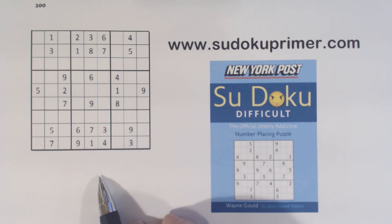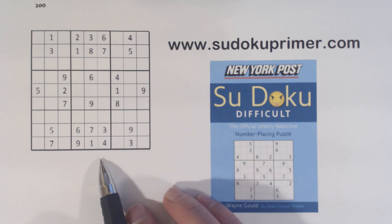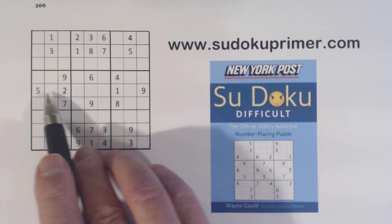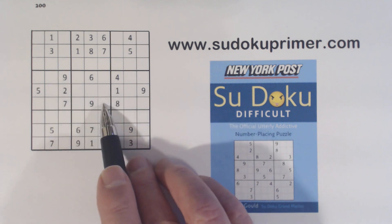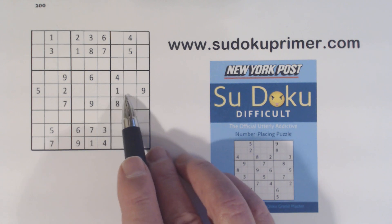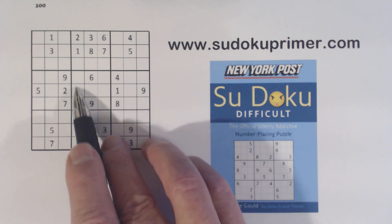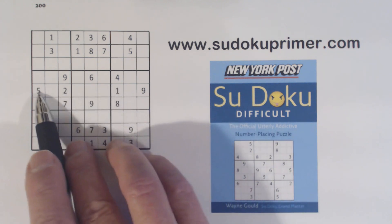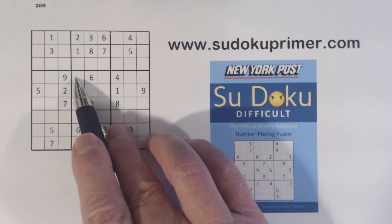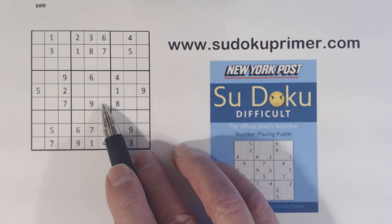I'm approaching this one a little bit differently. I'm not going to go and find low-hanging fruit easy numbers right off because I found some interesting things about this puzzle. With four numbers here we have a potential for quadruplets right here. We've got a 9 here already so only three of the four numbers can be here — 1, 2, and 5 — but we have a 1 and a 2 here already, so these are 1-2 twins and we have a 5 in one of these two positions.